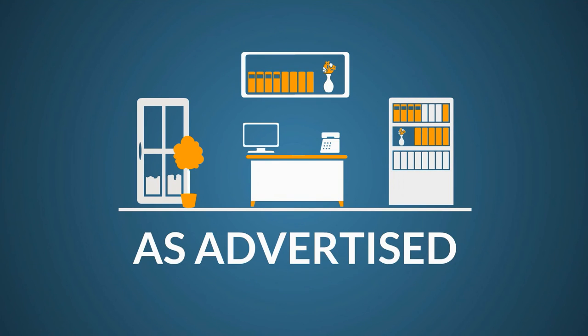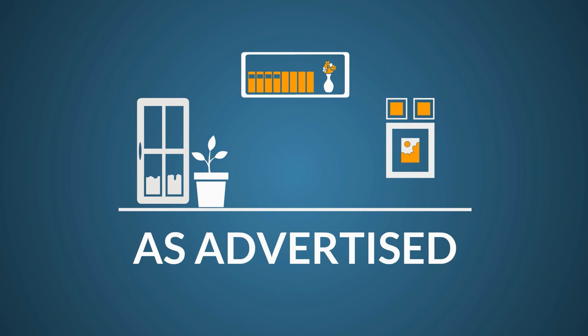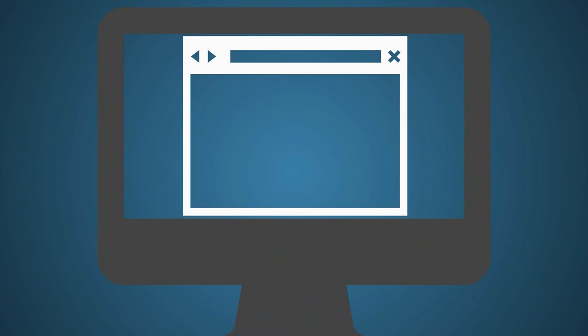Even if the change is for the better, guests dislike arriving at a vacation rental that doesn't look like the online advertisement. Avoid negative reviews by making sure your listing photos and property description always match the current decor and amenities that your home offers.